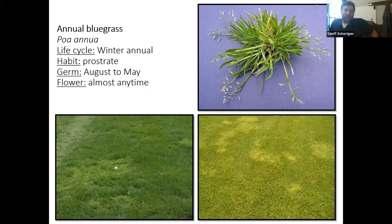Annual bluegrass, or Poa annua, is more of an issue on golf courses. Where you have nice dense green turf and then a lighter, less uniform patch — that's your Poa annua. It's a weed because it produces seed heads even on a putting green, which decreases aesthetics and ball roll.